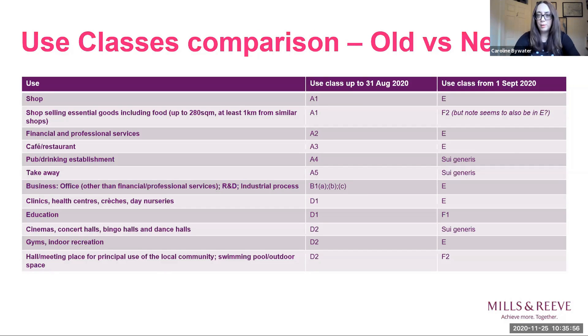Going back to first principles, bear in mind that you need planning permission to carry out development. Development here means building works and other operational development as well as material changes of use. The planning system has for a long time categorised certain uses together in use classes set out within the Use Classes Order. Changing use within a use class does not amount to development, so you don't need planning permission for those changes, which saves time and money.